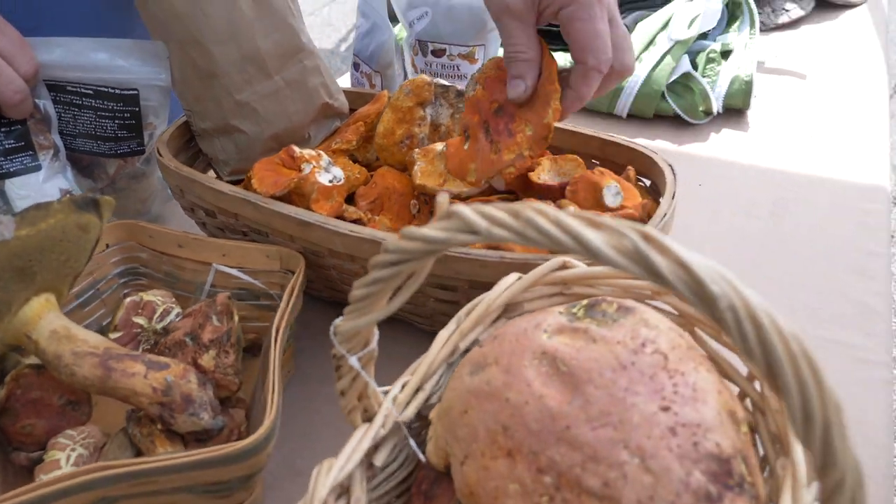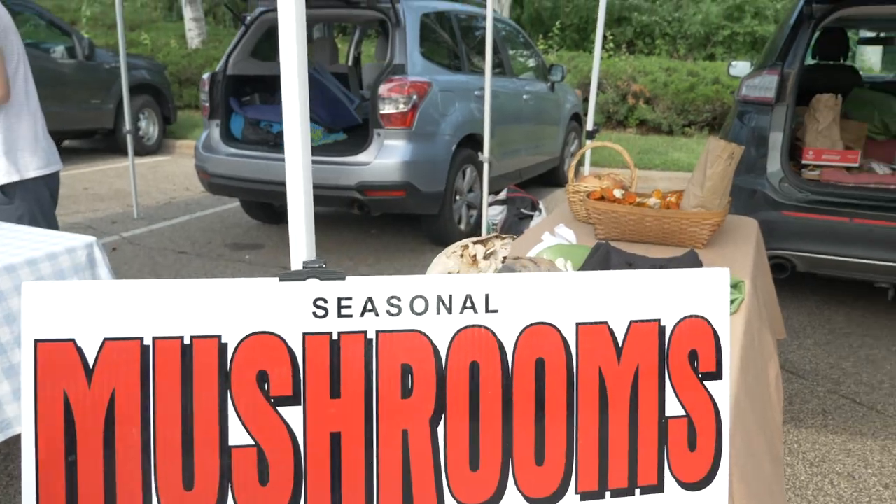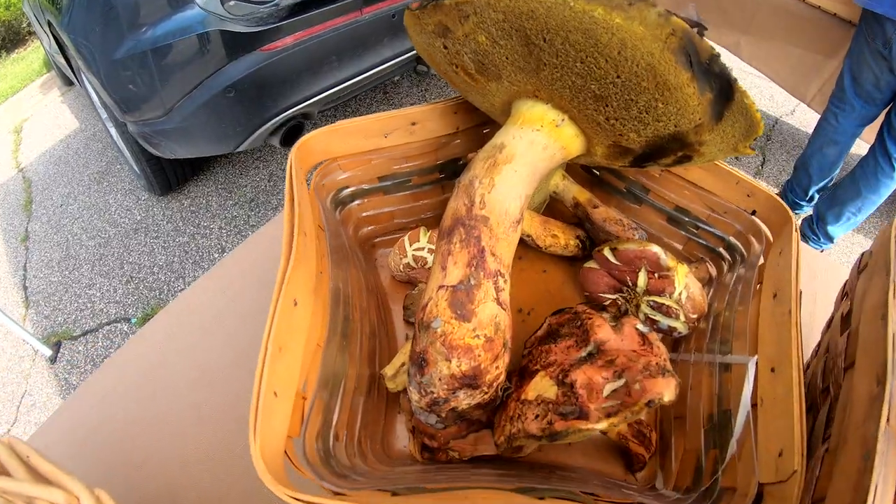These are lobster mushrooms. They come from up around Cable, Wisconsin. A lot of people love the new culinary flavors that the mushrooms bring out, so yeah, super super fun.